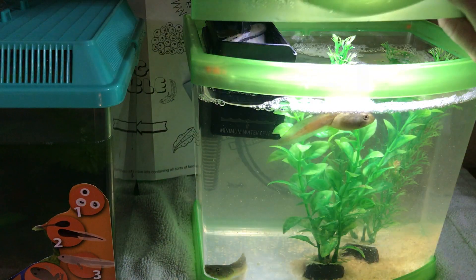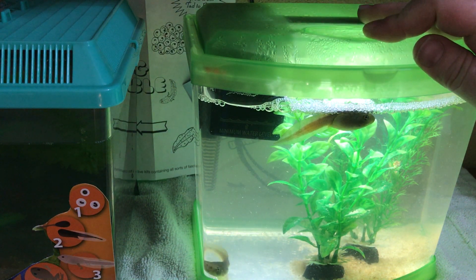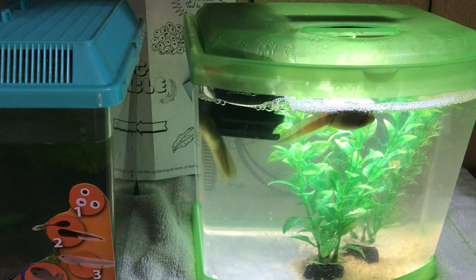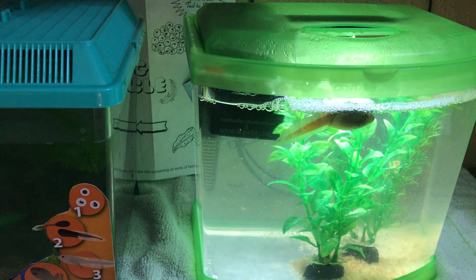One nice thing about this tank is that we can turn on the light and see them quite a bit better. There is quite a bit of food from the tadpole food we feed them down at the bottom, but the pamphlet from nature's gift says they prefer to eat off the plants at this point of their development. I leave that in there until it's time to change the water.